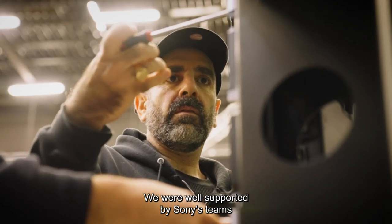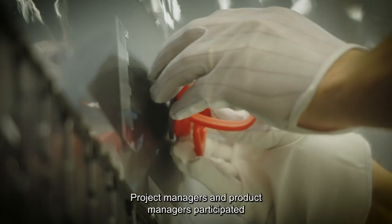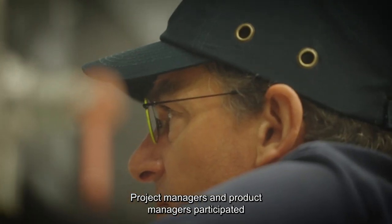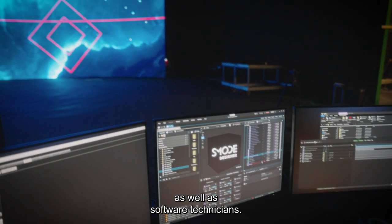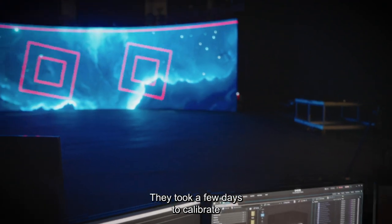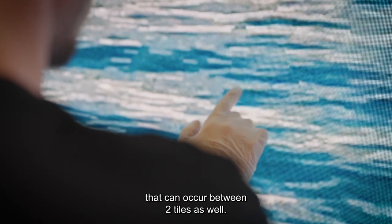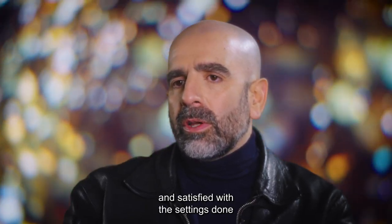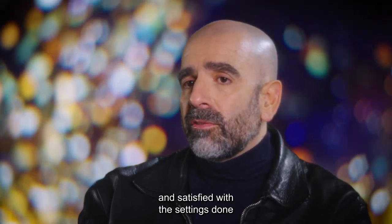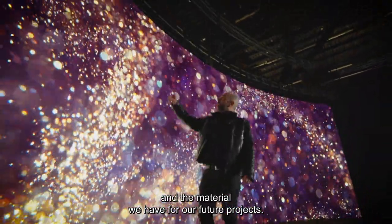We were very well accompanied by the Sony teams who came directly from Japan. There were technicians who developed the software, and they took a few days to calibrate the screen — the colorimetry and the brightness balance between the two walls. Today we are very happy with the changes that were made and with the equipment we have for our future projects.